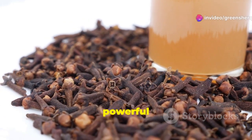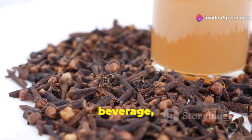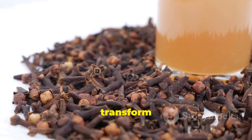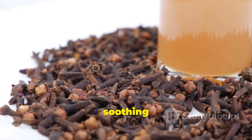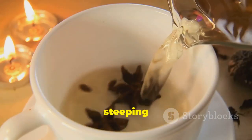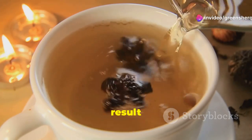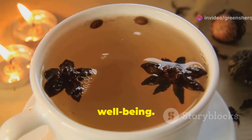Clove water is a simple yet powerful drink. This humble beverage, often overlooked, holds a treasure trove of benefits that can transform your nightly routine into a soothing ritual. It's made by steeping cloves in hot water. The process is straightforward, yet the result is a potent elixir that can enhance your well-being.